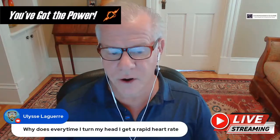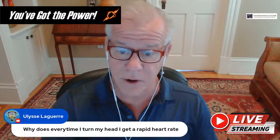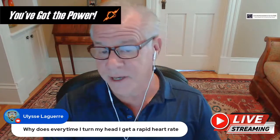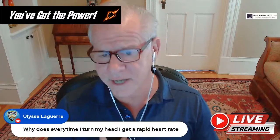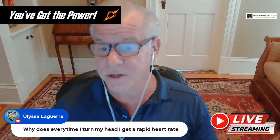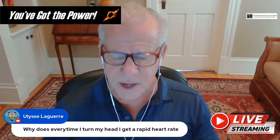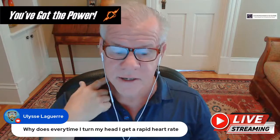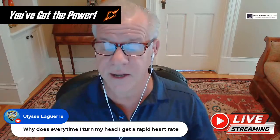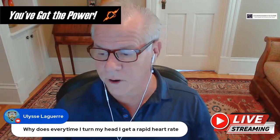If you get a rapid heart rate every time you turn your head, that's something to get investigated. The first investigation should be by cardiology, to make sure you don't have something imminently treatable from a heart standpoint. If they give you a clean bill of health, you can then look at whether you're getting irritation of the vagus nerve in your neck — the vagus nerve is the brakes on the heart, and if that nerve gets irritated by CCI, the brakes come off and you get a rapid heart rate.